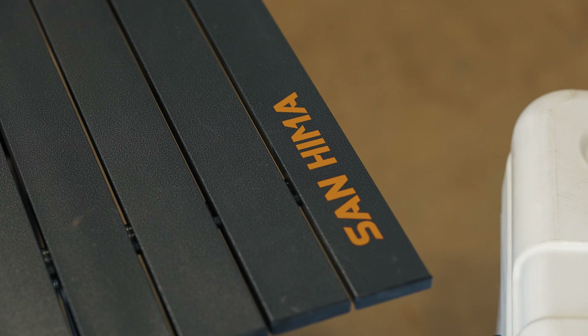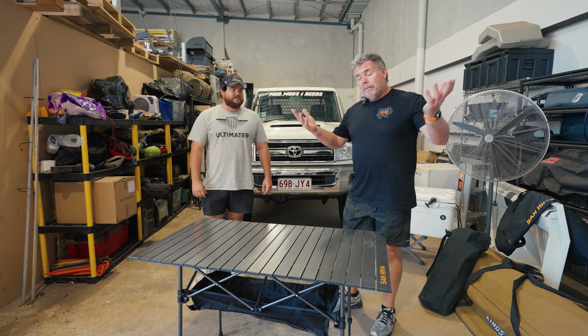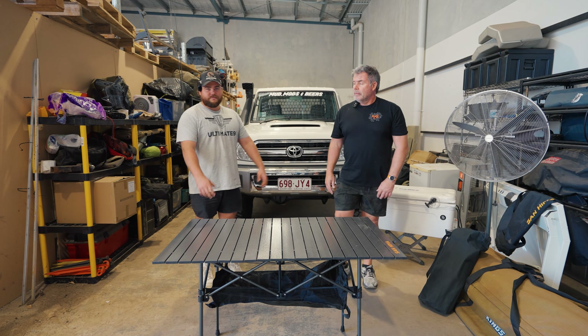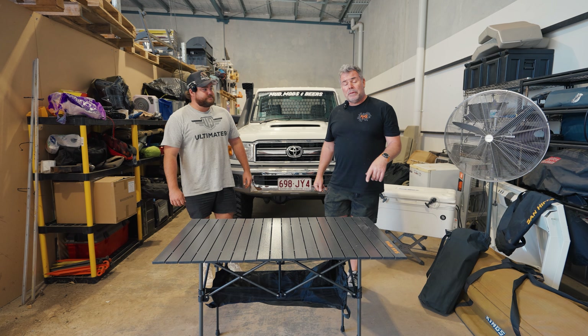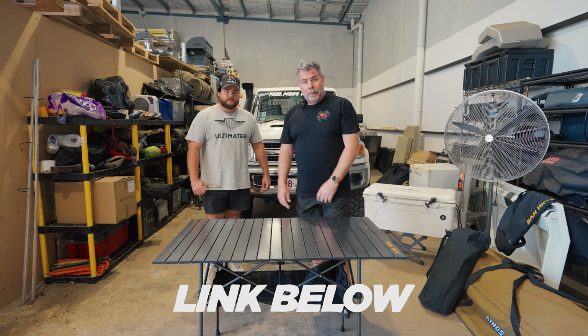That's an essential camping item because you want to be able to sit down and eat, have a beer, and it's a great prep bench for your cooking. Put your portable gas cooker on there, prep your food - lots of uses. This one from Sanhema was about $79. There will be a link below to get your own table from Sanhema.